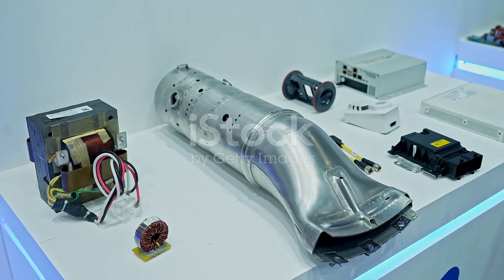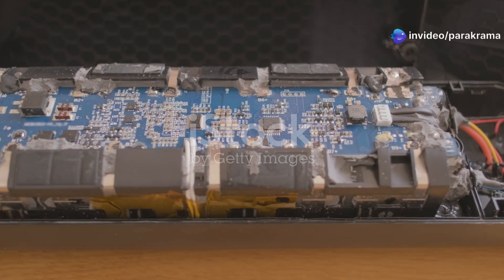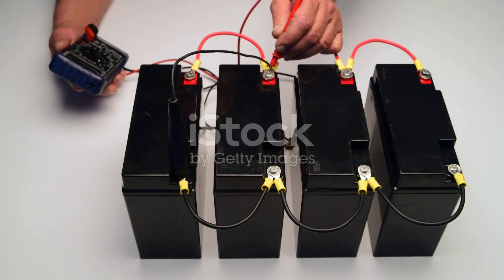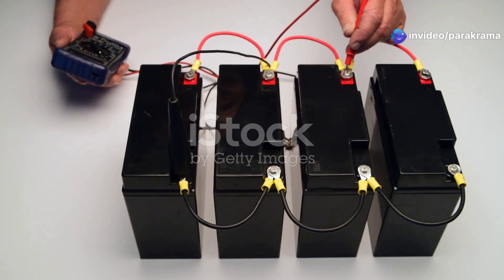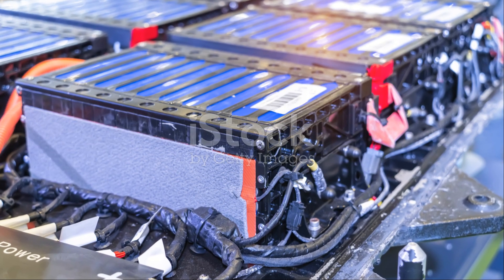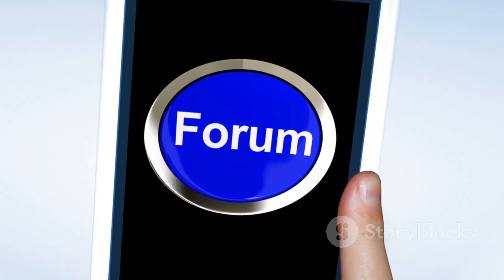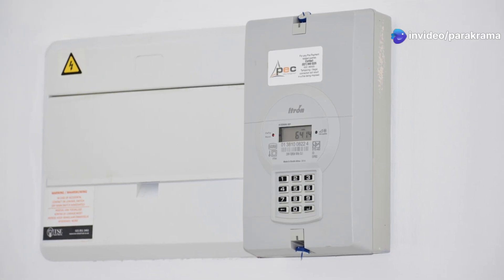Now let's talk about another very popular player in the BMS field, the Daily BMS. If JK BMS is often seen as the high-power, feature-rich option, then Daily BMS has carved out a fantastic reputation for being incredibly user-friendly and often more budget conscious. This makes it an excellent choice for a wide range of users, especially those new to building DIY battery banks or those who need reliable protection without a steep learning curve. The wiring is typically well labeled, and there's a large community of users online who share tips and experiences.